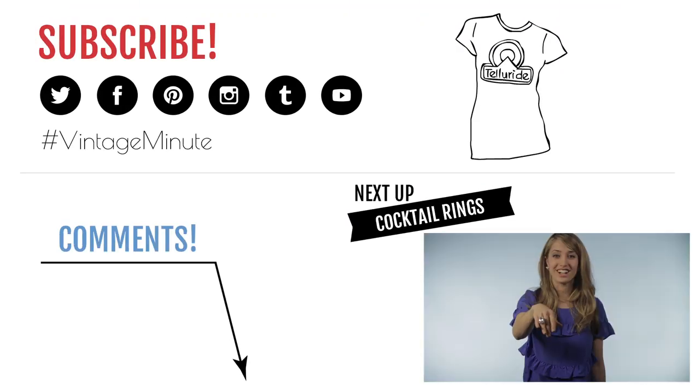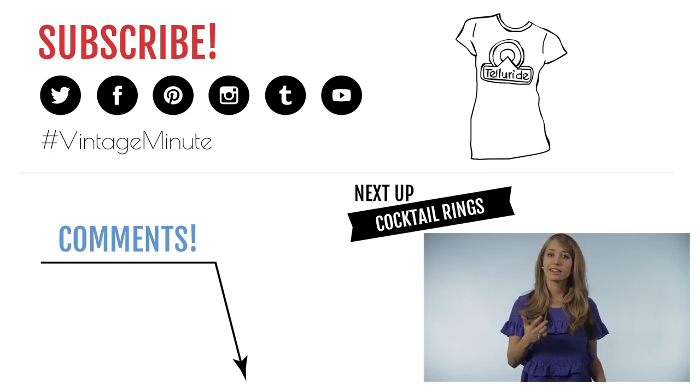Check out this absurd cocktail ring — it's humongous. I bought it to wear with my prom dress in high school and I think it's the heaviest thing I've ever worn on my finger.